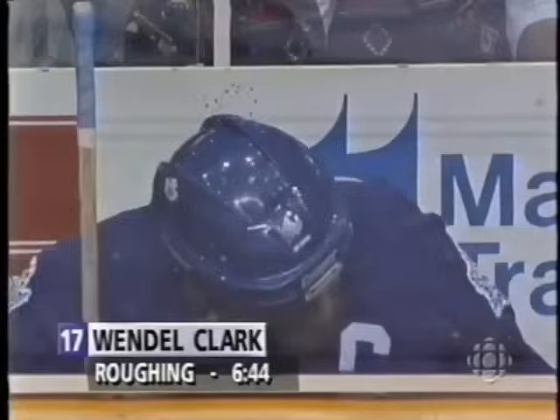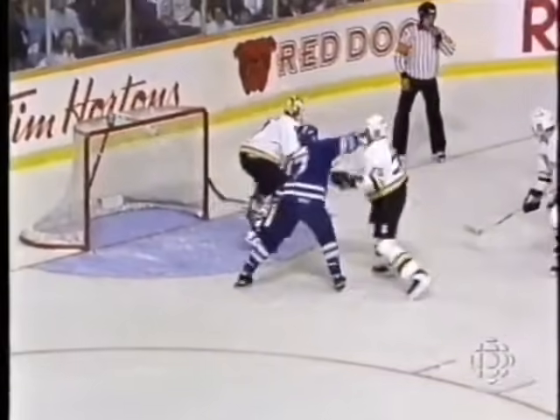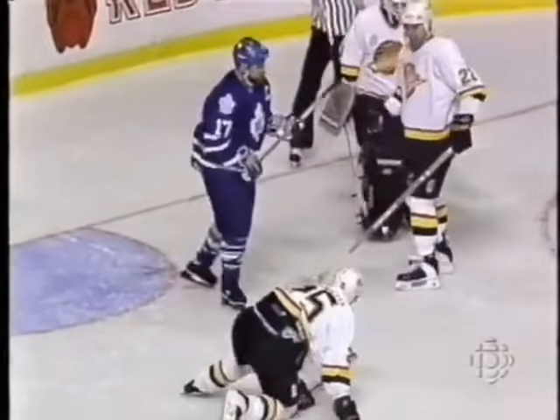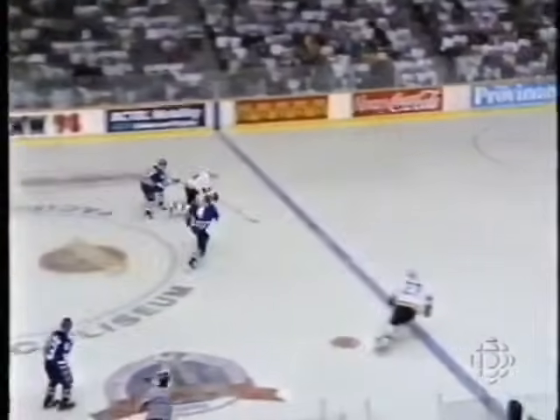A lot of pushing and shoving in front of the net as Wendell Clark is caught roughing in front of the net. It's a glove-on punch off the nose of Lafayette — no question about it. Lafayette goes down. Long lead pass — it's offside.